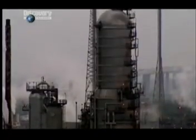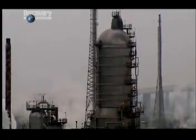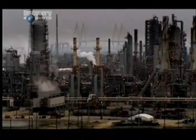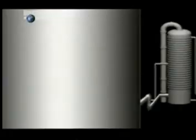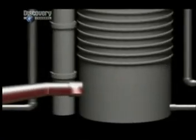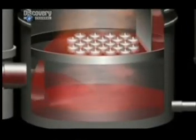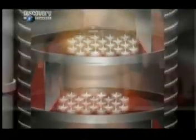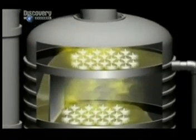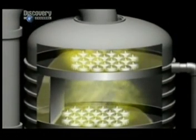The most important part of the plant is this. Like a moonshine still as tall as a cathedral, this is where the crude is separated. Heated to over 370 degrees Celsius, it's pumped into the base of the tower, and like steam from a kettle, the vapour rises. As it cools, the molecules condense — the heaviest asphalts first at the bottom. Lighter molecules, including gasoline and jet fuel, continue rising until they too condense and can be siphoned off.